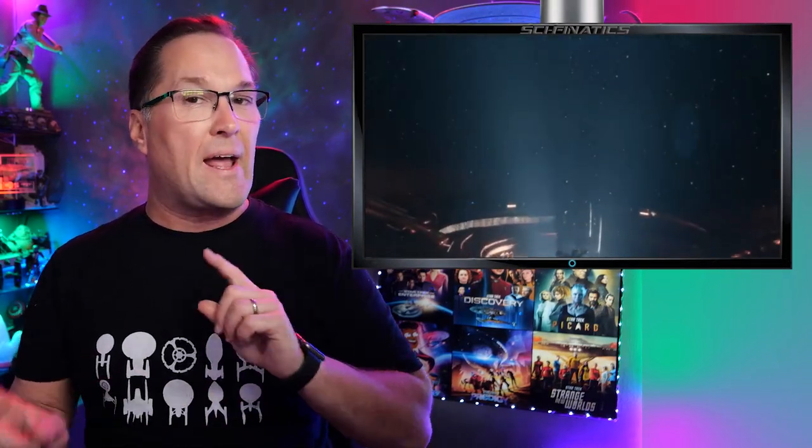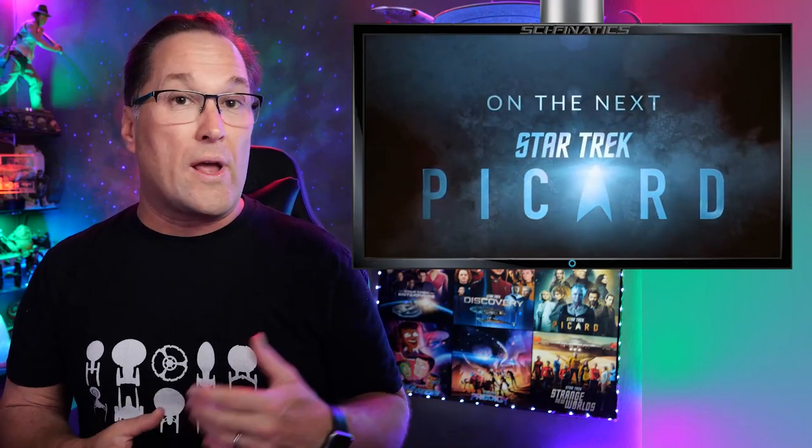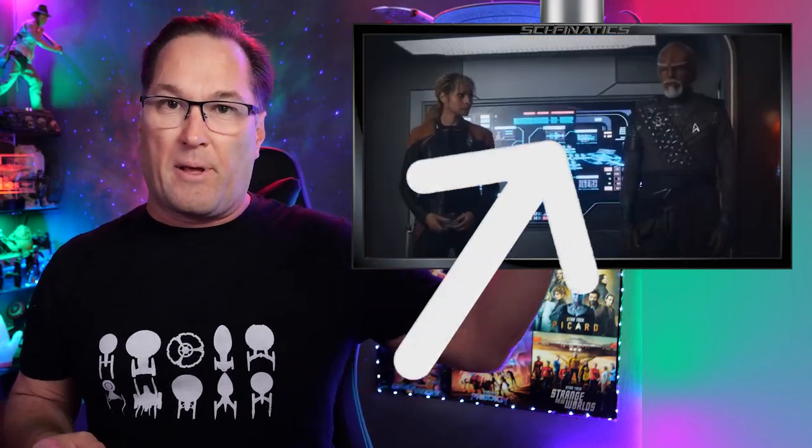Hey guys, I'm Nick and welcome back to the channel. Today we're talking about the trailer and the promo photos that have just been released for Episode 6 of Star Trek Picard Season 3. We're going to take a look through them and see what we're up for for next week's episode. We've already had the sneak peek scene which I did a look through on the weekend, so if you haven't seen that, click up here.